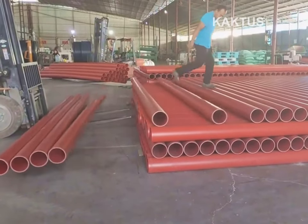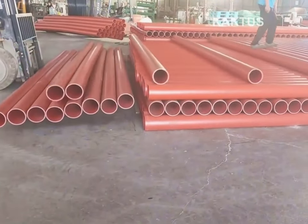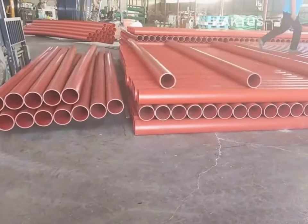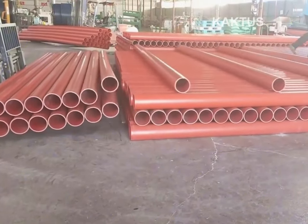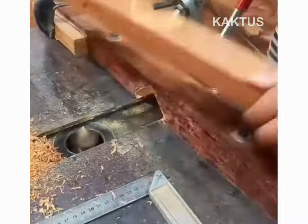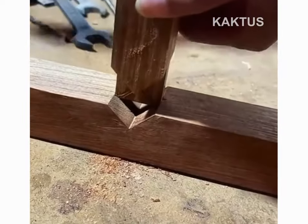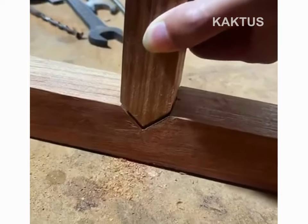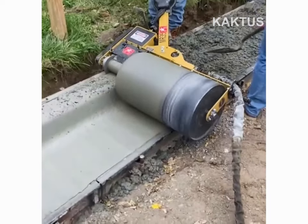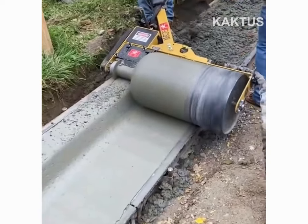PVC pipes are quickly unloaded with a moonwalk move. Wet concrete is formed into a curb with a curb roller CM-4000.